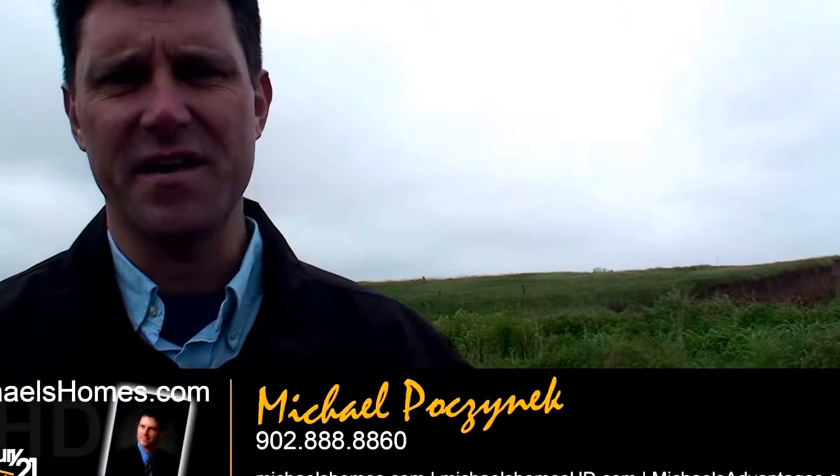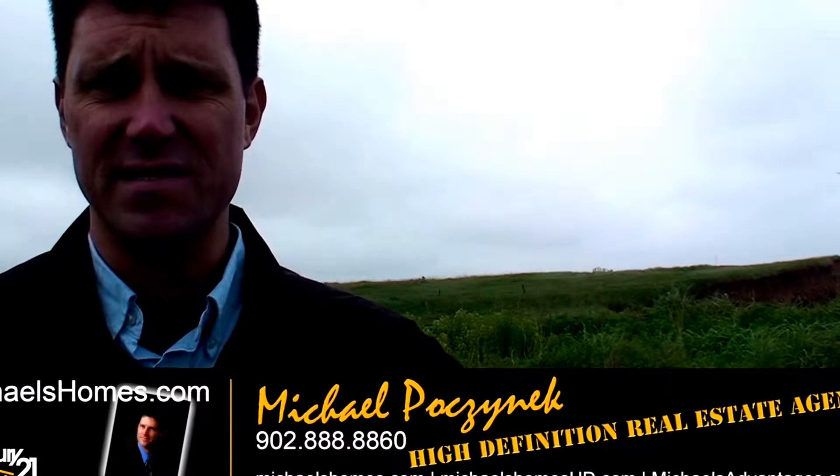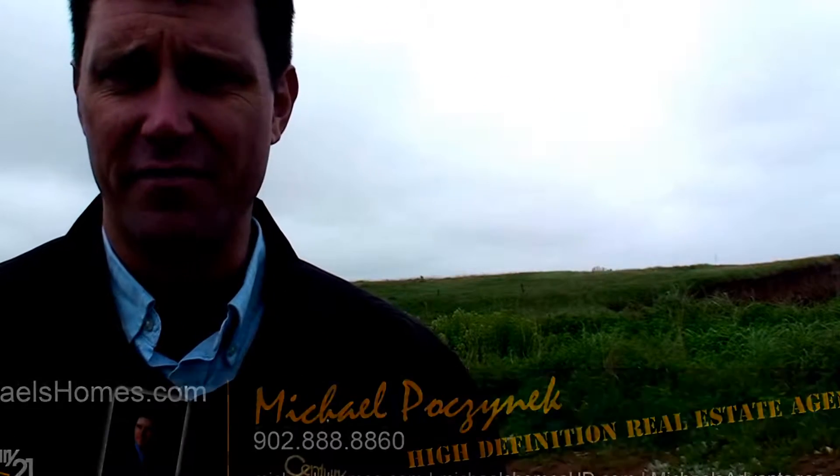Good day everybody, Michael Posnick here, Century 21 Northumberland, coming to you with some brand new listings. Five waterfront lots ranging between two and three acres with paved road access and a phenomenal beach, which we're going to take a look at. Price range $79,000 for four of them and $99,000 for the extra-large fifth one. Let's go take a look.